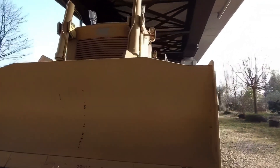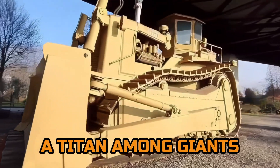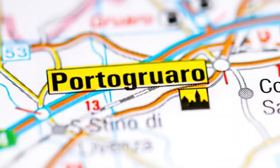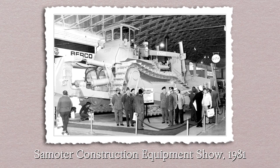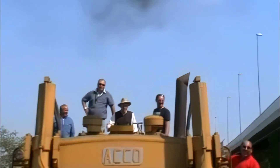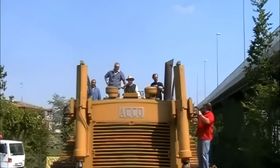When it comes to heavy equipment, there are machines, and then there's the Akko Super Bulldozer — a titan among giants, a legend in its own right. Crafted in the northern Italian town of Porto Gruaro by the skilled hands of the Umberto Akko Company, the Akko Super Bulldozer stands as a testament to engineering prowess. But what truly sets it apart from the rest? Let's delve into the details.